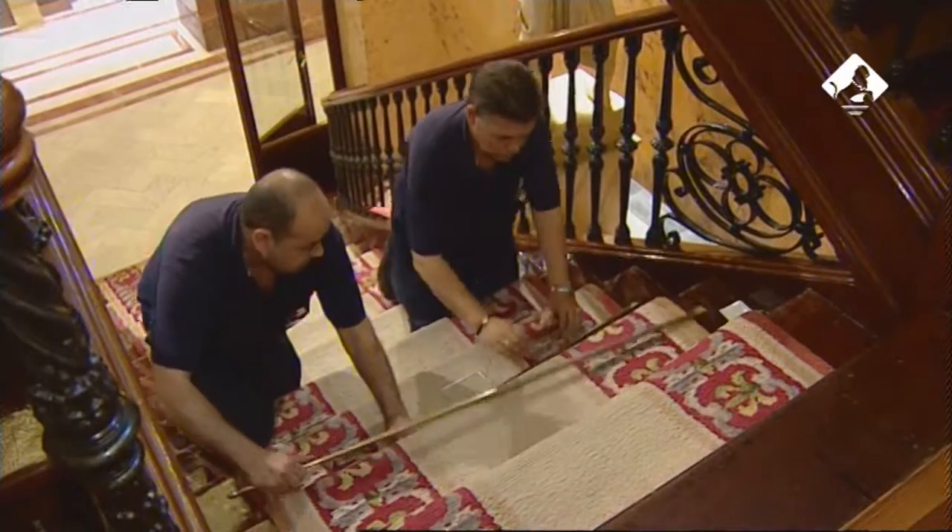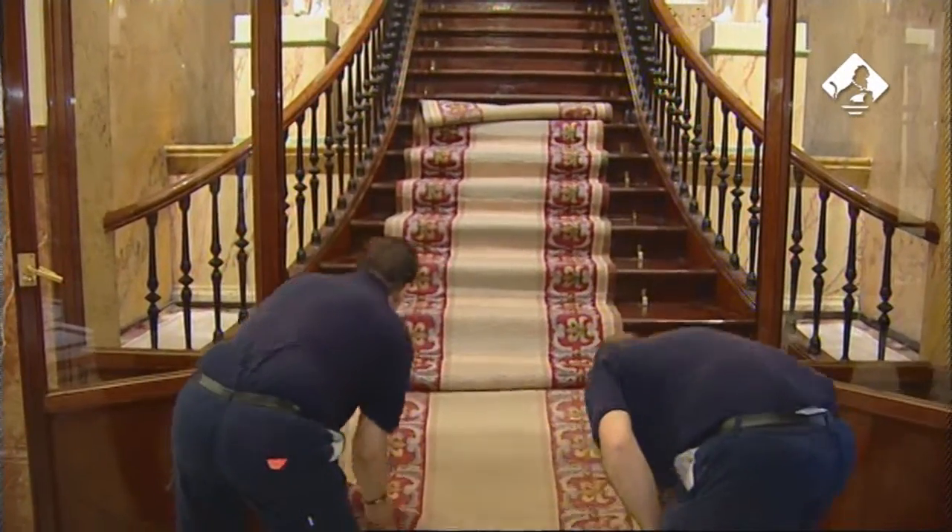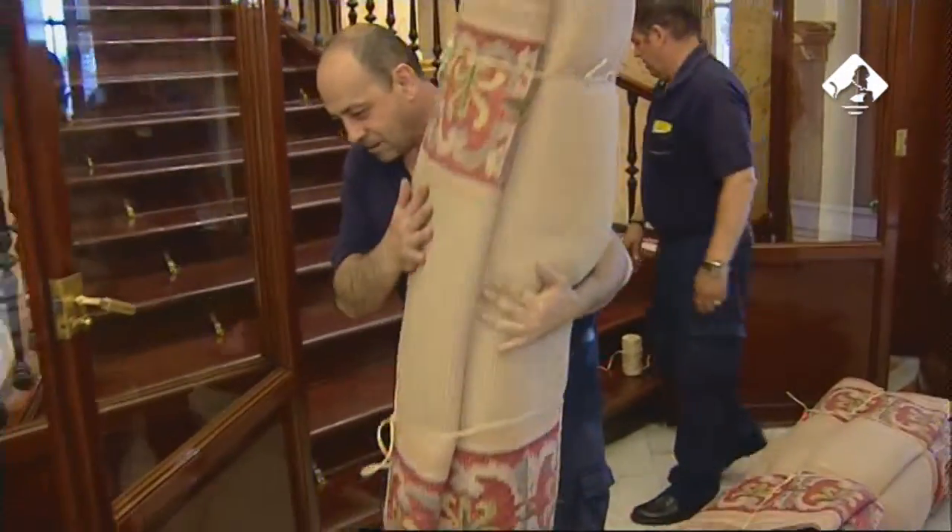Antes de iniciar los trabajos de restauración, las alfombras que recubren las escaleras fueron retiradas, empaquetadas y almacenadas para que no sufrieran ningún daño.